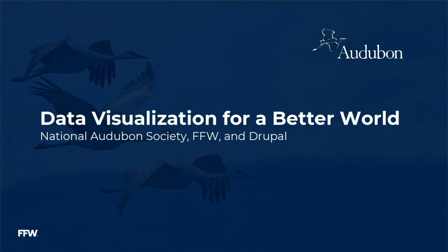We're looking forward to sharing a project that we have been working on together over the last six to nine months and that we're continually working on. Essentially it's data visualization for a better world — National Audubon Society, FFW, and Drupal. We've had a fantastic time over the last six months working on this engagement and wanted to share it with you.